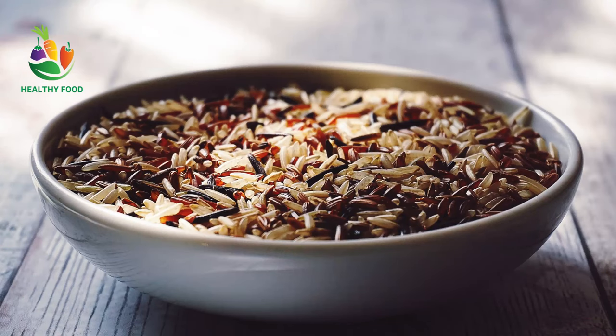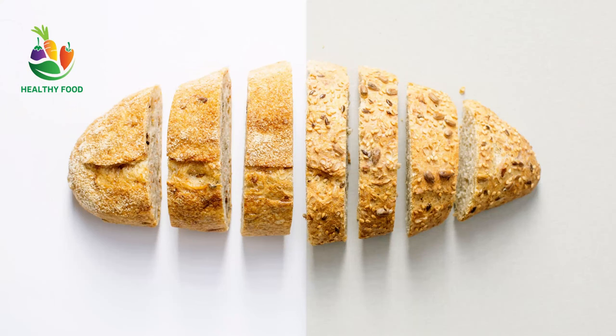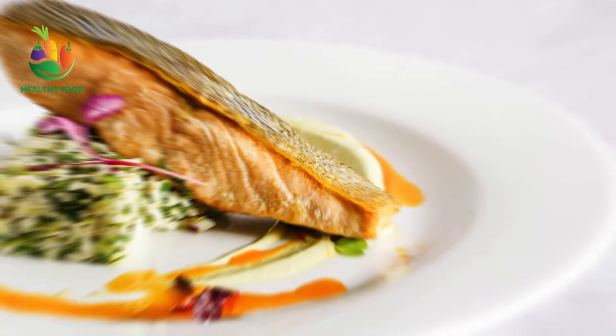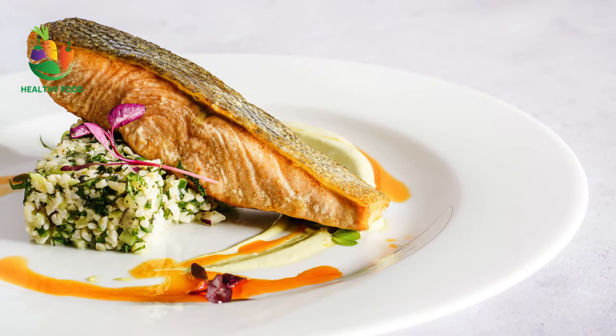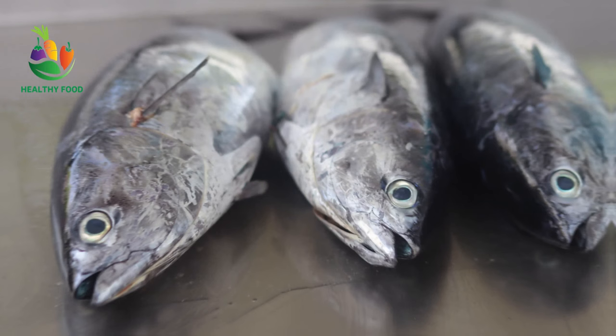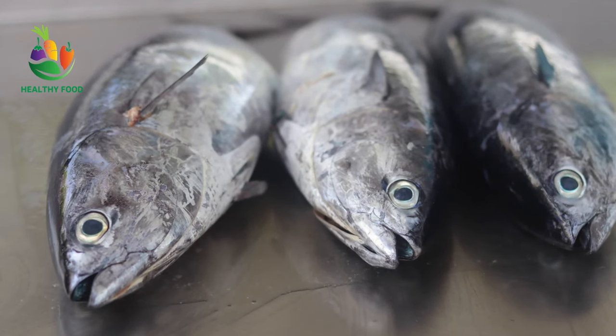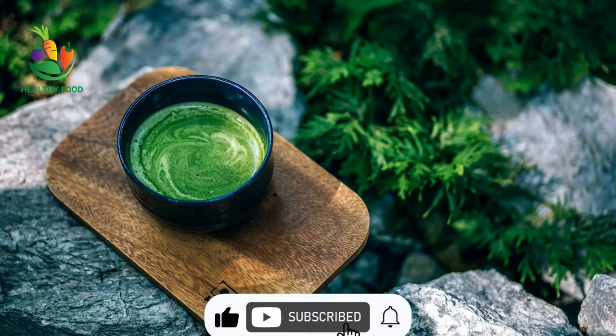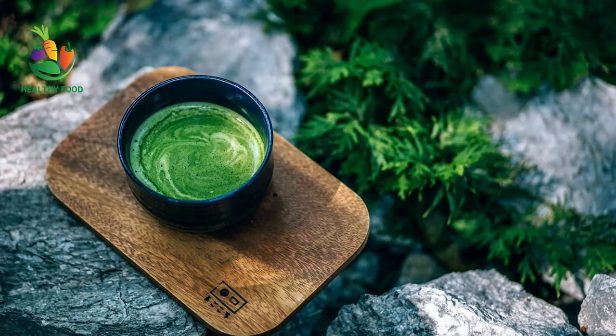Whole grains like brown rice, quinoa, and whole wheat bread are rich in fiber, which can reduce the risk of colon cancer. Fatty fish like salmon, mackerel, and tuna are high in omega-3 fatty acids, which have anti-inflammatory properties that can help prevent cancer. Green tea contains compounds called catechins, which have been shown to have cancer-fighting properties.